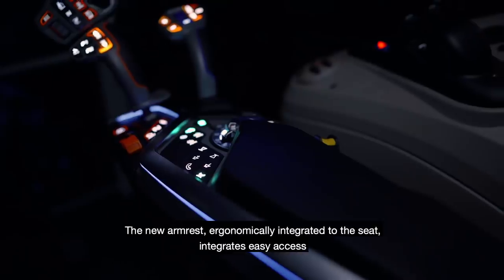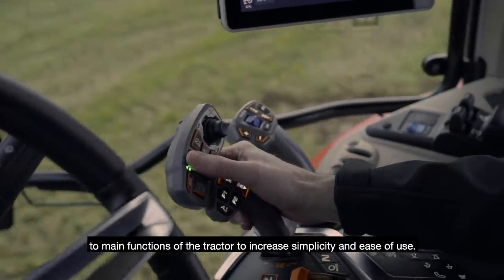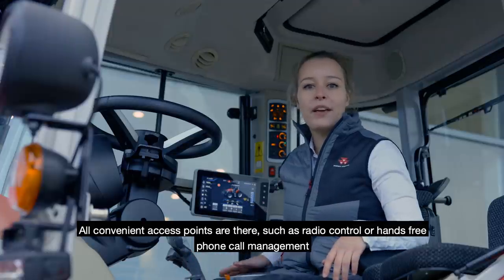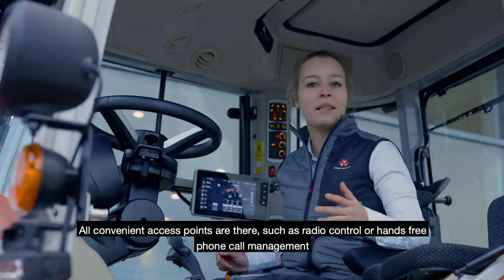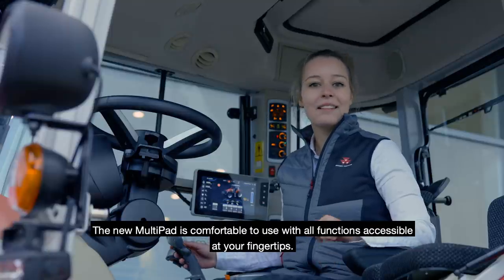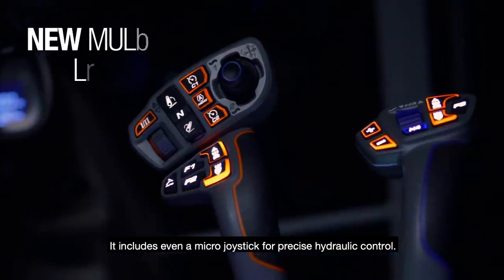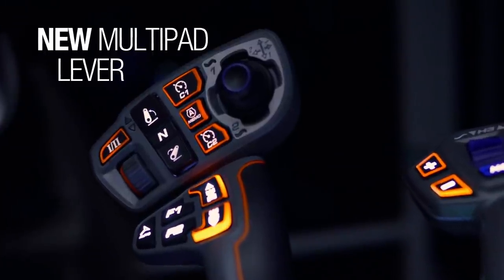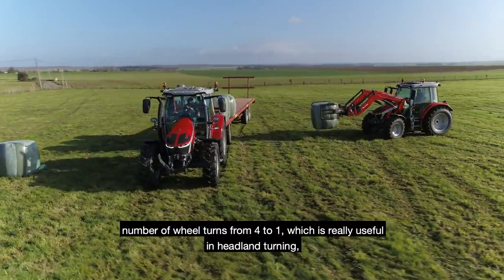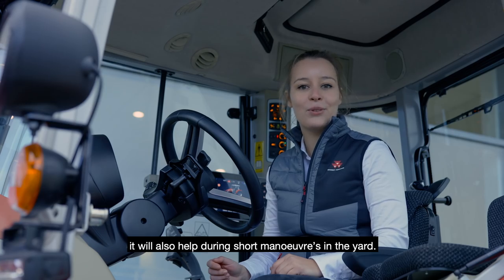The new armrest ergonomically integrated to the seat provides easy access to the main functions of the tractor to increase simplicity and ease of use. All convenient access points are there, such as radio control or hands-free phone call management through Bluetooth, as well as full access to your music playlist. The new multi-pad is comfortable to use with all functions accessible at your fingertips, including a micro joystick for precise hydraulic control. To increase driving comfort, the adjustable speed steer reduces the number of wheel turns from 4 to 1, which is really useful in headland turning and short manoeuvres in the yard.